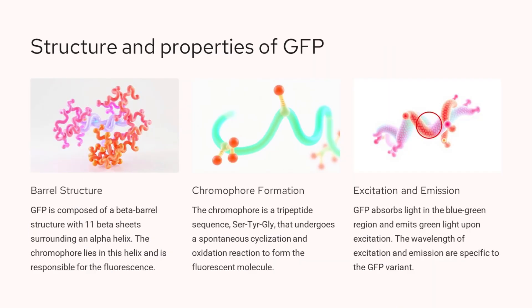GFP, or green fluorescent protein, is composed of a unique barrel-shaped structure with 11 beta sheets surrounding a central alpha helix. The chromophore, which is responsible for GFP's fluorescence, is located within this central alpha helix. The chromophore is formed through a spontaneous cyclization and oxidation reaction of a specific tripeptide sequence: serine, tyrosine, glycine. Depending on the specific variant of GFP, the wavelengths of light used to excite the chromophore and the emitted fluorescent light will vary.